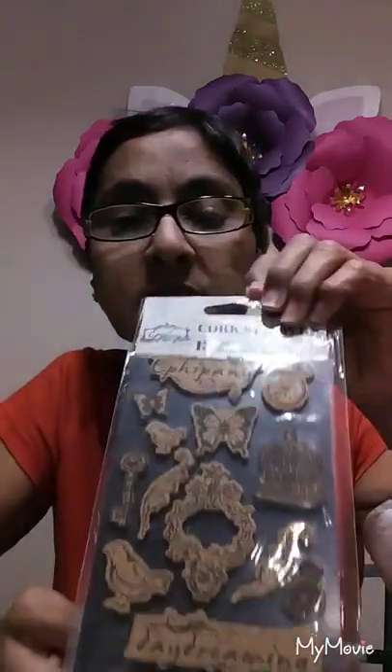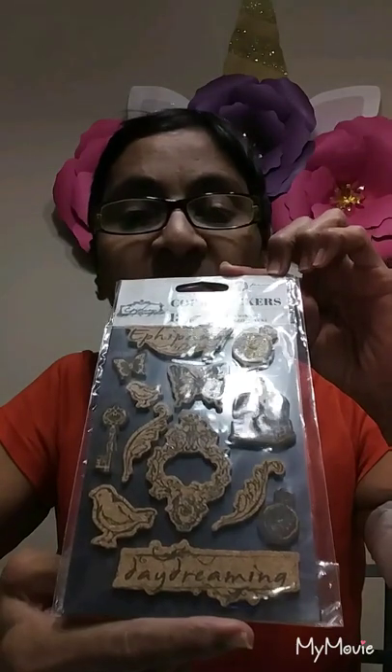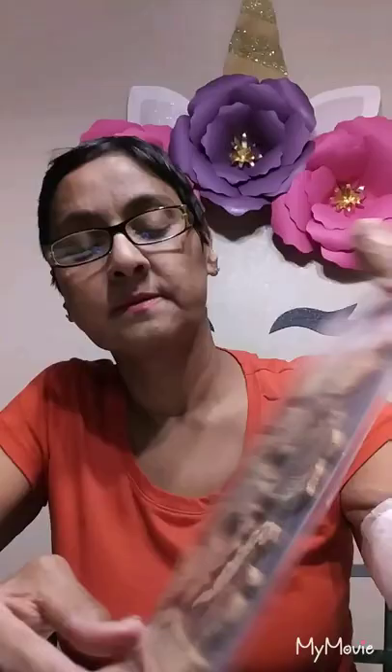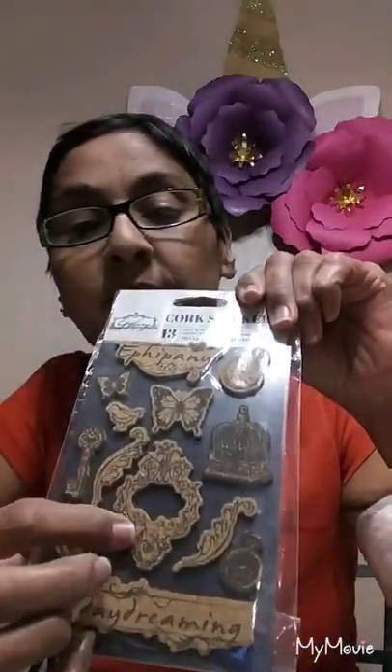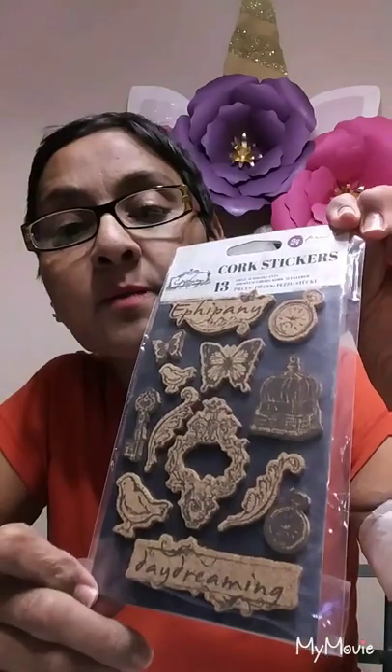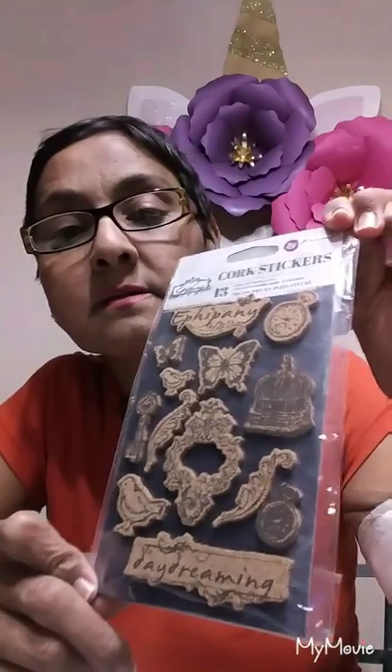I don't think I own anything Maggie Holmes. And then these cork stickers — they say 'Epiphany' and 'Daydreaming,' with a bird cage, a key, birds, butterflies, a fox, and then that little frame piece right there.